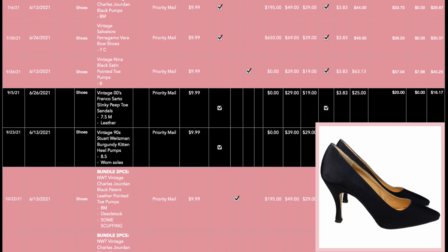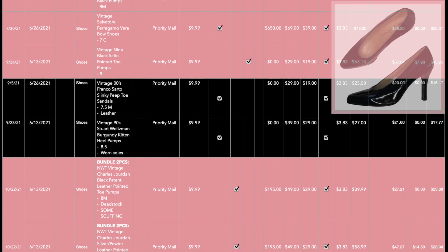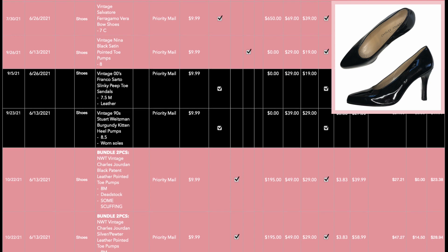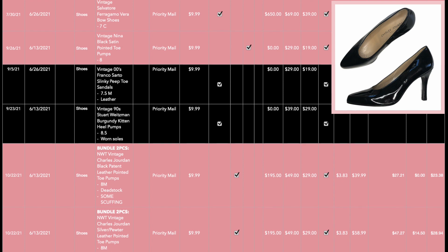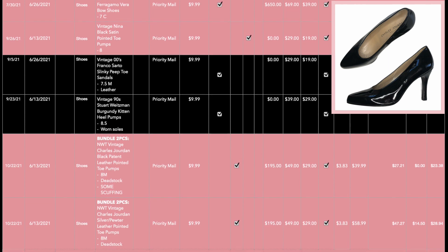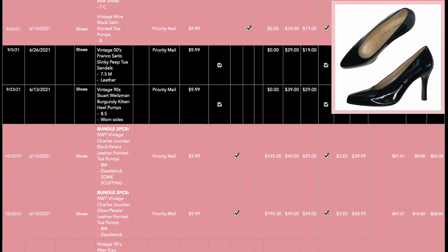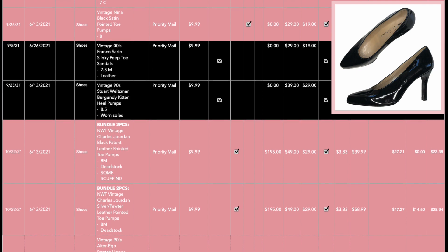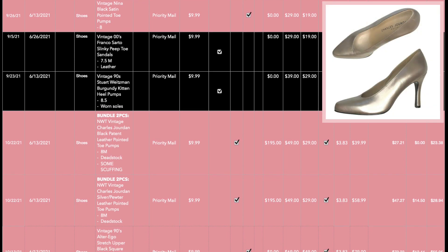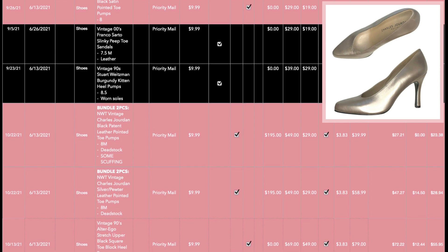I also think the black satin helps, especially if somebody is looking for an evening wear shoe — they'd be more likely to pay up for that. And yes, there's some more Charles Jordan. A pair of black patent leather and a pair of silver pewter metallic. I offered these to a bundled customer on eBay. She paid full price of $49 plus shipping on the pewter pair but got a lower price on the second pair. Balancing it out, the black patent leather netted me $23.38 and the silver pewter netted me $28.94.